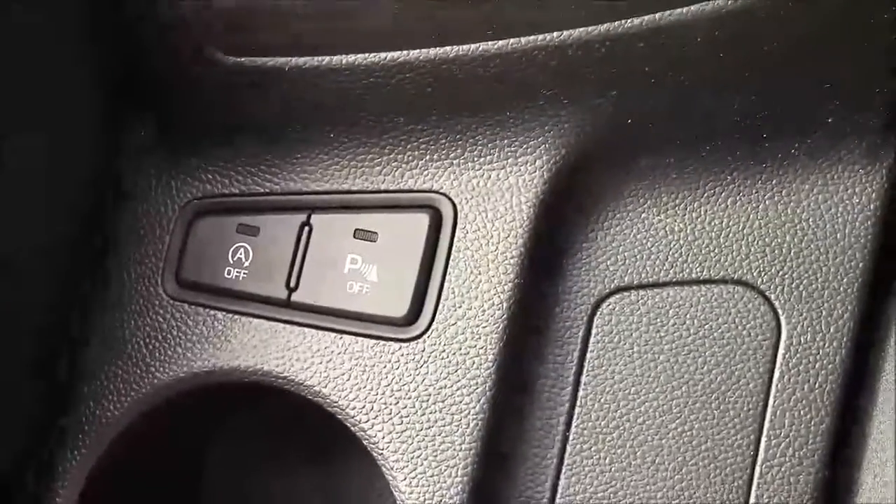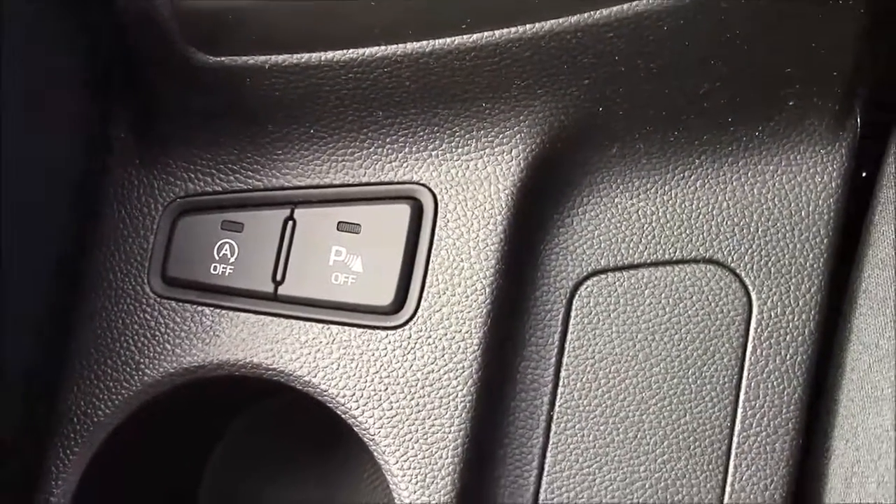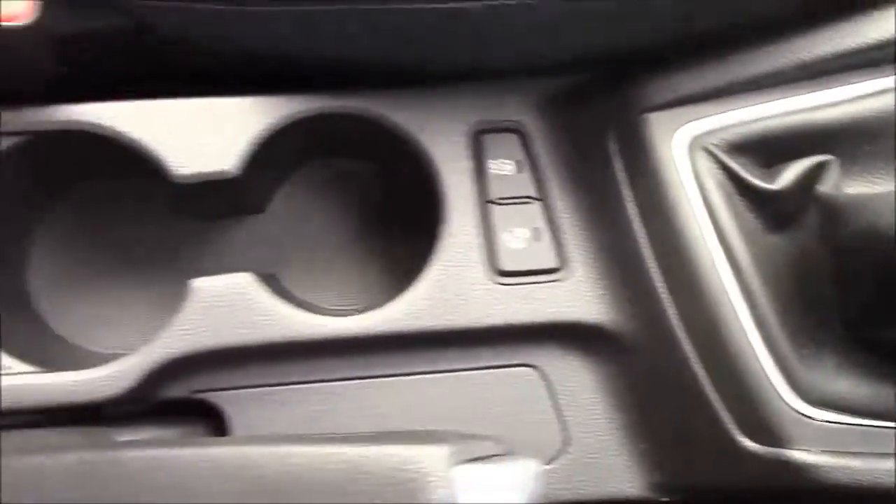Just past the gear stick you have your auto stop-start technology. This allows the engine to switch off when idle, for example at traffic lights, and simply re-engages once the clutch is depressed. Just past that you'll also have additional forms of storage.